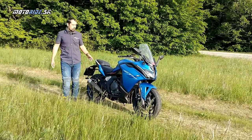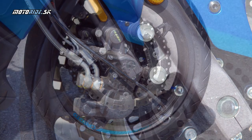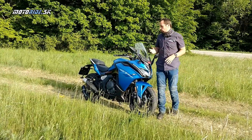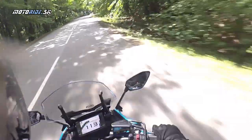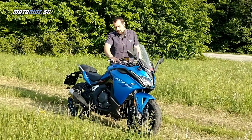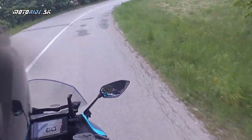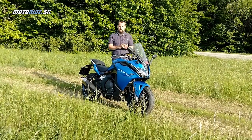Čo by si zaslúžilo trošku kritiky? Podľa mňa sú to brzdy. Sú to viac-menej obyčajné dvojpiestiky. Pred 5–10 rokmi sme takéto slabšie brzdy mohli nájsť aj na japonských motorkách. Nie je to tak, že by brzda nedokázala motorku ubrzdiť – len keď presadnete z iných motoriek, rozdiel je citeľný. Na väčšie pribrzdenie je potrebná dráha niekoľkých centimetrov, reakcia je veľmi jemná a keď naozaj potrebujete silno pribrzdiť, treba páčku pritiahnuť poriadne – potom sa dostaví silný brzdný účinok.